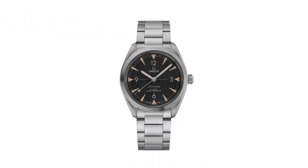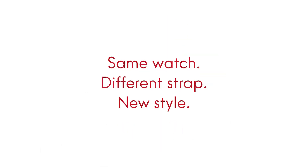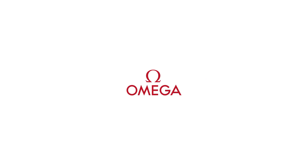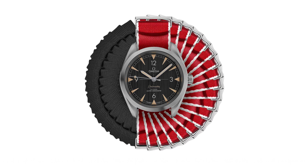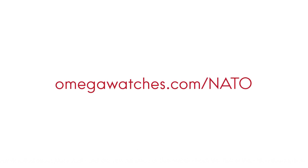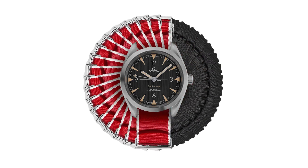Number 5. Omega Seamaster Men's Watch 22010402001001. Style Type Analog, Luminescent Hands and Markers, Omega Caliber 8806 Automatic Movement with a 55-Hour Power Reserve, Scratch-Resistant Sapphire Crystal, Screw-Down Crown, Solid Case Back, Round Case Shape, Case Size 40mm, Case Thickness 12.5mm, Band Width 20mm, Fold Over Clasp with a Push-Button Release. Water-Resistant at 150m/500ft.